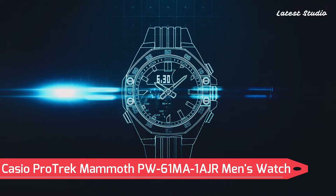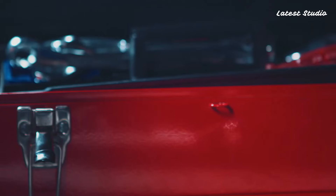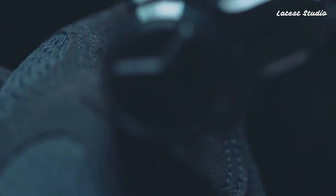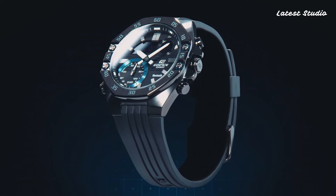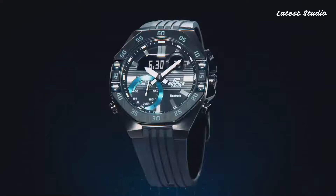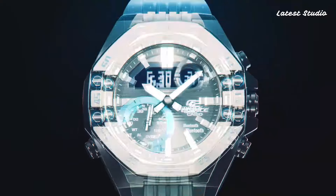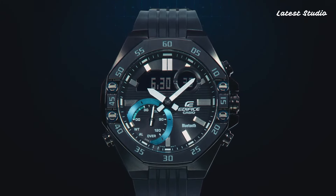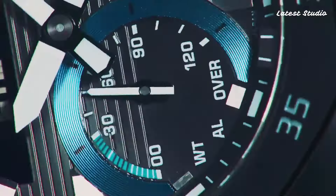Number 1: Casio Protrek Mammoth PW61MA1AJR Men's Watch. Topping our list is the Casio Protrek Mammoth, featuring a Japanese solar quartz movement in 5,673 caliber, encased in a stainless steel case of round shape. The dimensions measure 47.4 mm in diameter and 14.7 mm in thickness. The analog digital display, complemented by mineral glass and cross-band recycled PET material, offers a unique and eco-friendly touch.